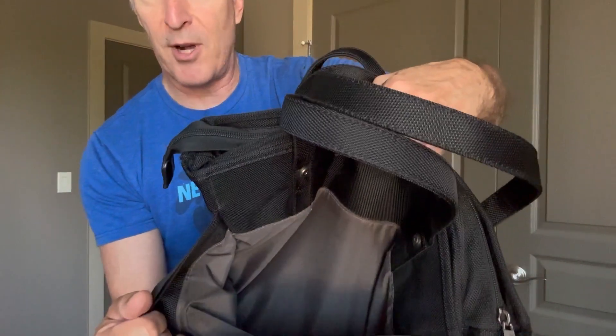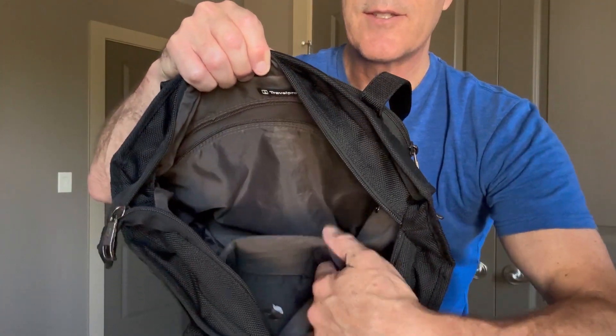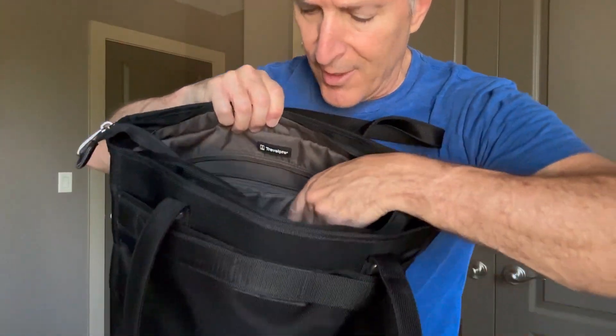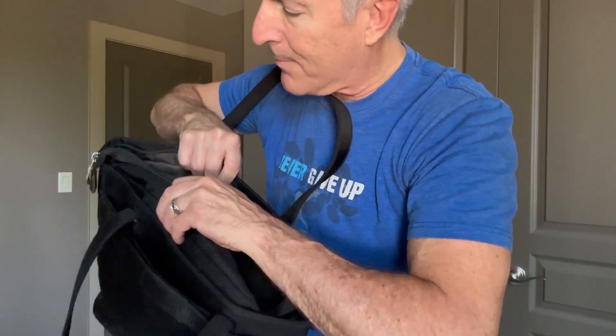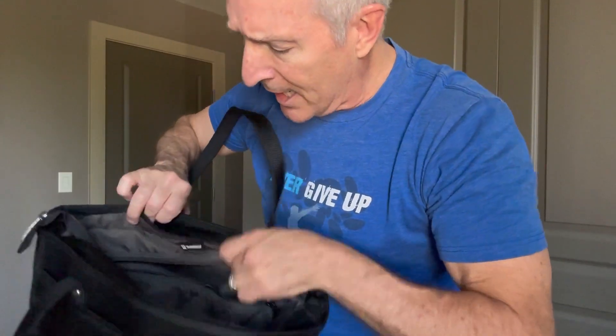Wonderful, super awesome pockets — very, very deep. I think it fits about a 15-inch laptop. Mine's a 15-inch laptop and it works out really, really great. You've got all these different pockets in here, so whether you're putting in all the accessories, your laptop, or your business items, it handles it all.